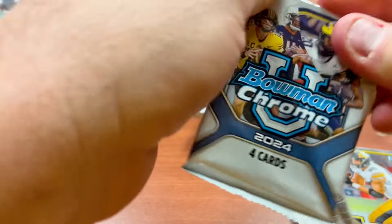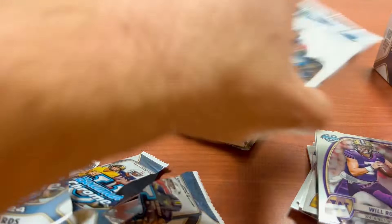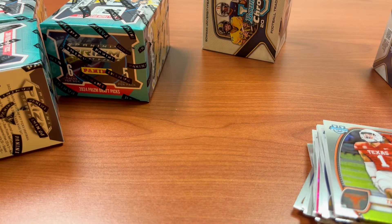Bowman U — you get seven packs and four cards per pack. And I believe in Prism Draft you get 30 cards. It looks like — I can't remember the format — six packs per box, five cards per pack. So here we go.